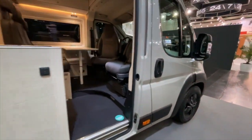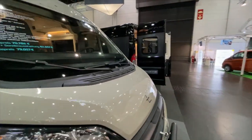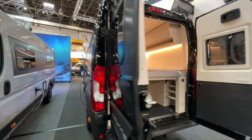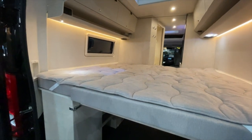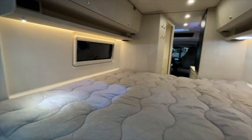Now we walk over there — I've spotted another one in a completely different color. Here we have another 640 standing, Black Edition too — that one looks really good. Let's take a quick look inside: here we can see the longitudinal beds from the rear, really nice with the side bed.